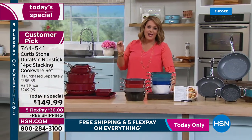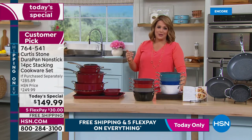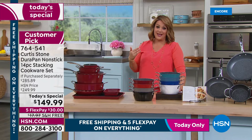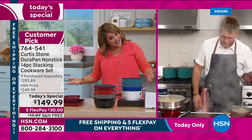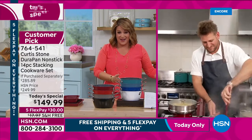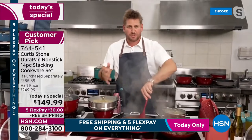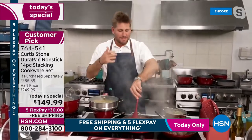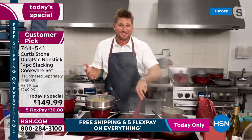The set was previewed in January at a higher price; now it's at a today's special price and it's already a customer pick. You've got nothing to lose — you cook every day, you want to make it easy and get it done quickly. This cookware will literally be the last set you buy; it'll last for decades.